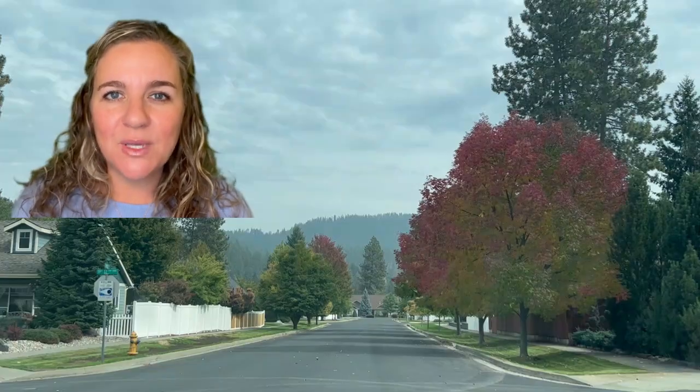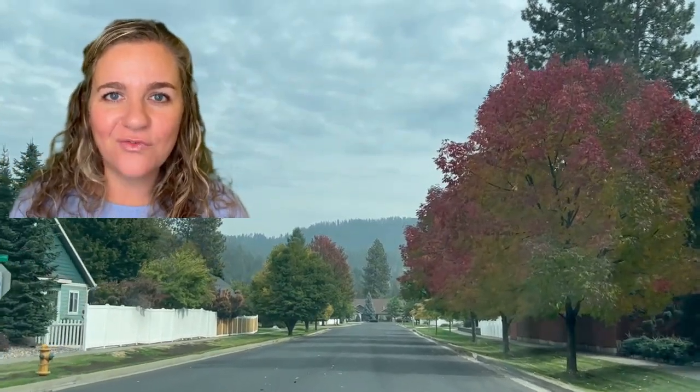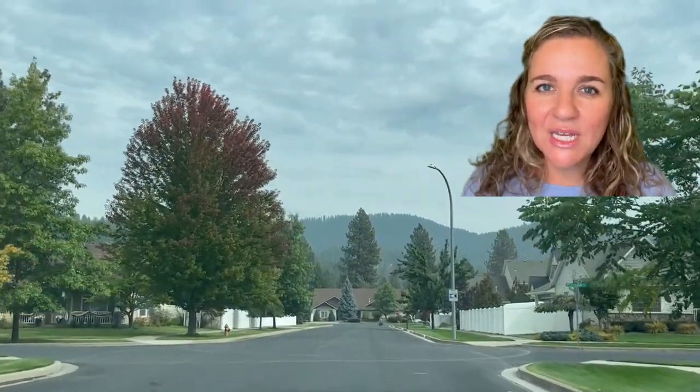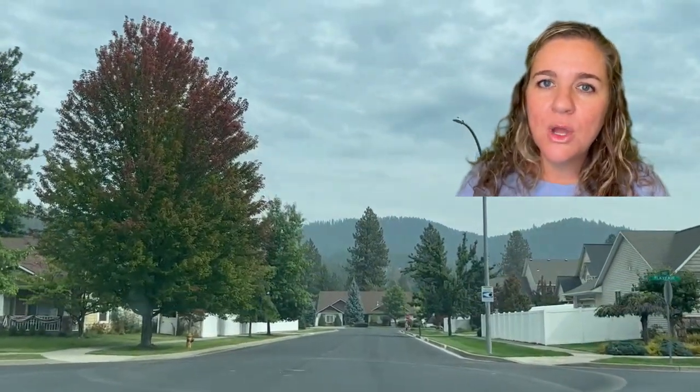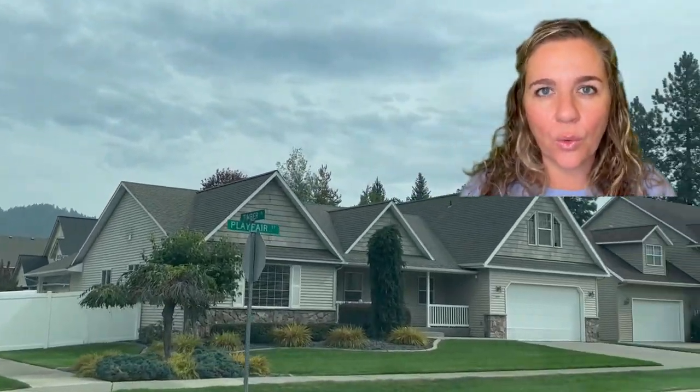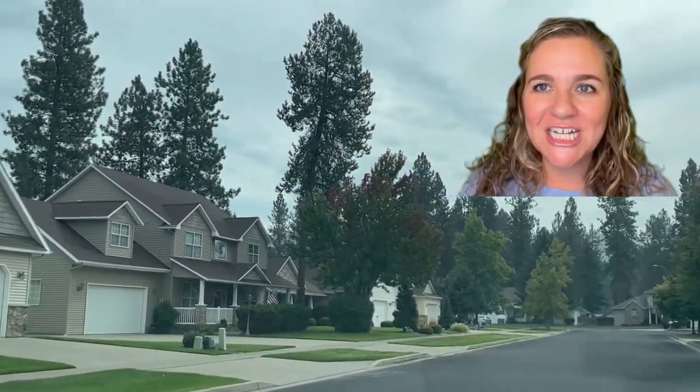As you can see driving around, one of the draws to this neighborhood is the big established trees. Another draw, besides the large trees, is also the large lots. Lots vary from 0.26 to just over half an acre, but the majority of them are going to be between 0.27 and 0.28 — so just over a quarter of an acre for the lot size.